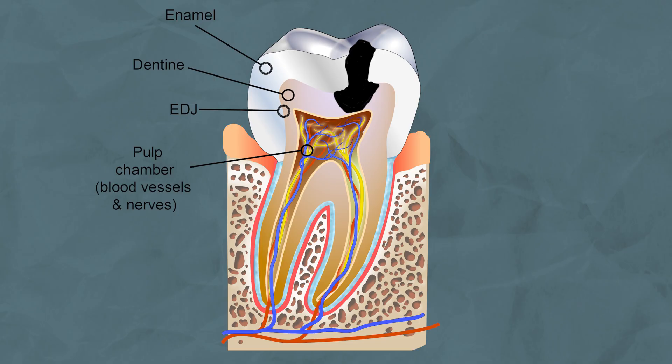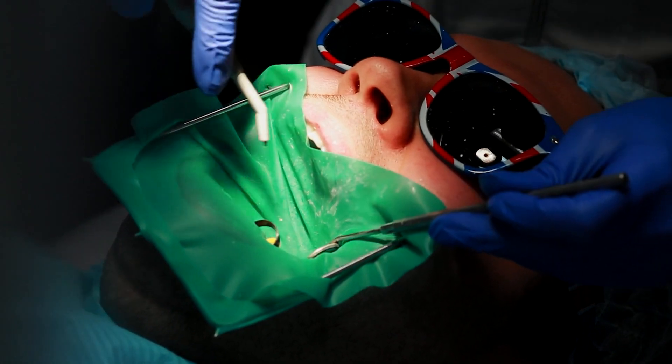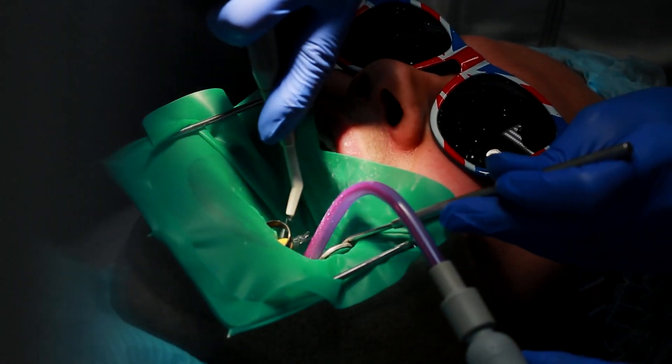If the tooth decay has already reached a certain point, or your dentist believes it is likely to progress further, then you'll need a filling straight away. If you also regularly change dental practices, this monitoring method may not work for you unless you can provide your new dental practice with a record of your previous dental x-rays. When a filling is required, the aim is to remove all the infected tooth tissue and place a filling material inside the tooth to seal up the hole, helping prevent the decay from spreading further and reaching the nerve.